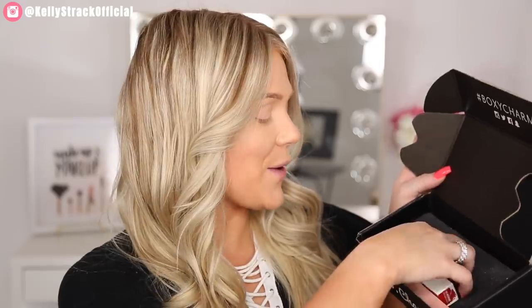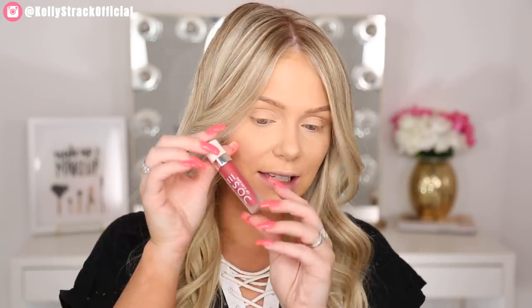Next up is this Dose of Colors lippy. I haven't tried that much Dose of Colors stuff but I've always really wanted to. This is a liquid matte lipstick in the shade Los Angeles. The price on this is $18. It's going to be a matte finish, and it looks like a really pretty red color, so I'm excited for that.